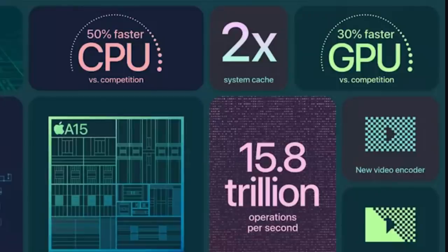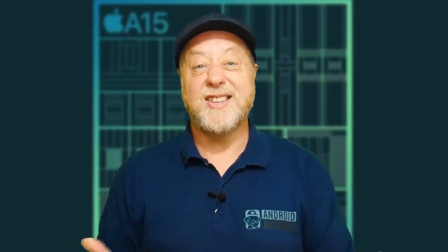Now I'm starting to understand why. Normally when Apple releases a new CPU it will say something like 'it's 20% faster, 30% more efficient' — the fastest Apple processor ever. But they didn't do any of that. All they said was it's 50% faster than the competition — which is so generic, it's almost impossible to nail that down into any kind of number. So why are Apple suddenly being so coy about the A15?